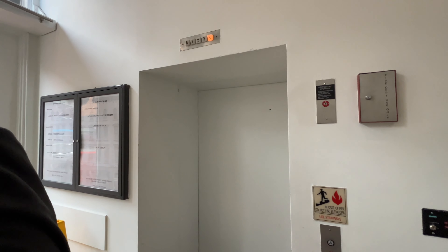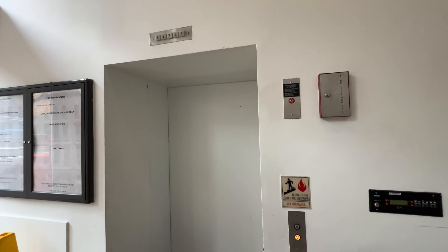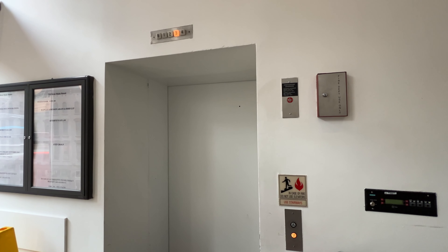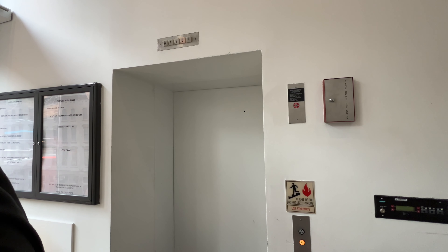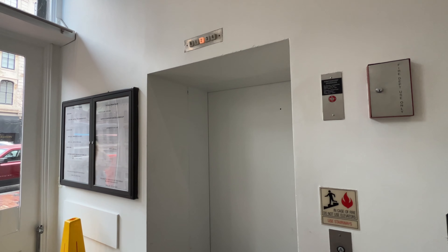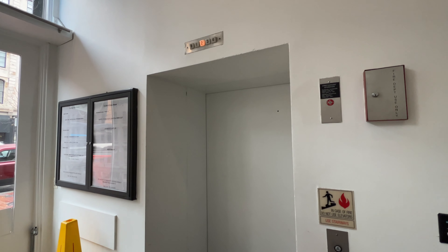Look how deep in that wall this is. You can tell the elevator's not original — it's definitely not. That is so deep. What does that mean? Sounds kind of sick.